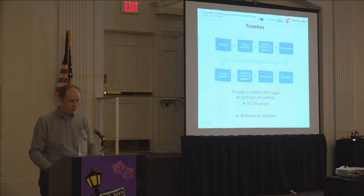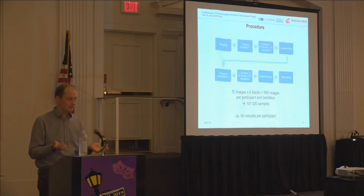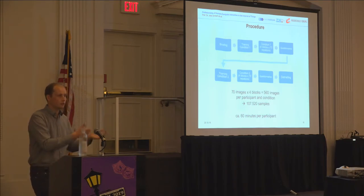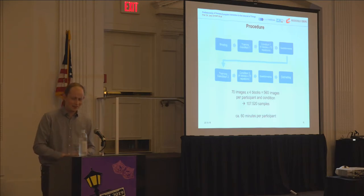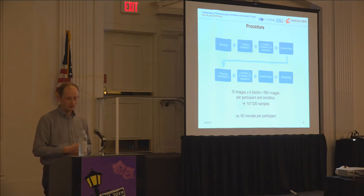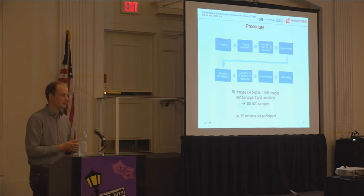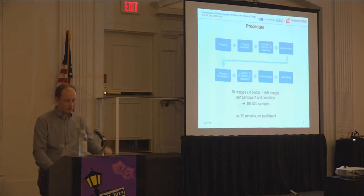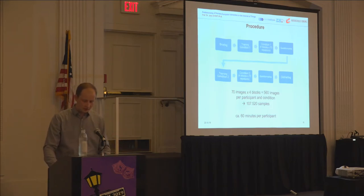The procedure began with an initial briefing and a visual acuity test to confirm eligibility. Participants then trained on the counterbalanced conditions — starting with either two depth layers or one. They conducted the task very often: 560 images to judge in four blocks and conditions, giving us a total of 107,520 samples. It was really boring. The session took about 60 minutes per participant.